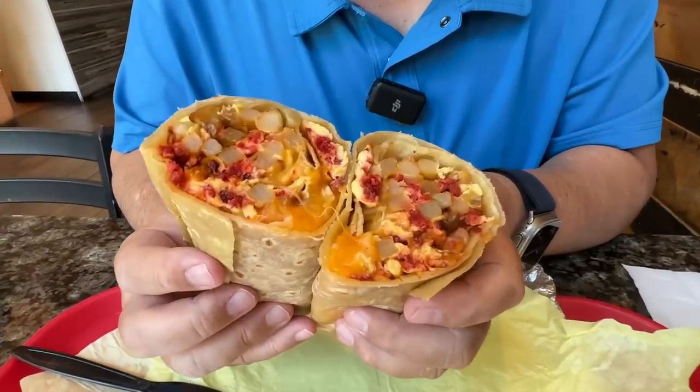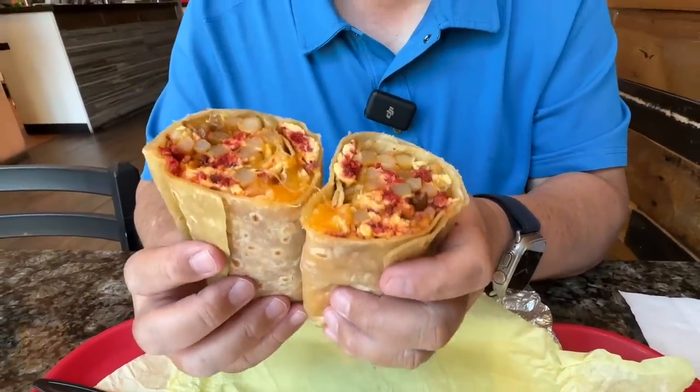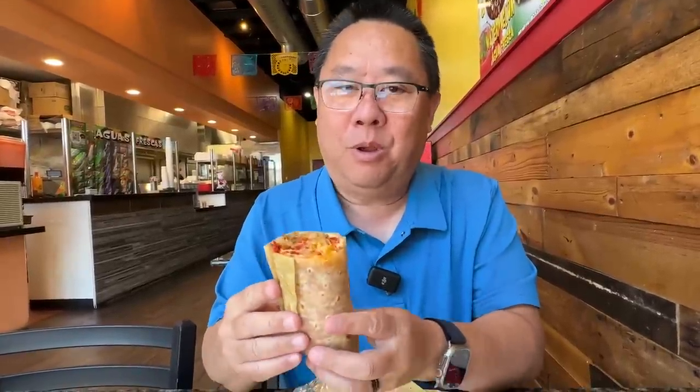We cut into the burrito and it is filled with diced potatoes, cheese, chorizo, and onions — this is a picture-worthy one. The first thing is that smell of chorizo — it smells delicious. You know I have to go in for that bite with the cheese, potato, and chorizo. It's been sitting here about five minutes and I can barely hold it still — it's that hot.